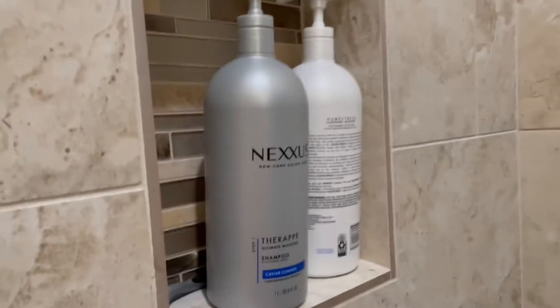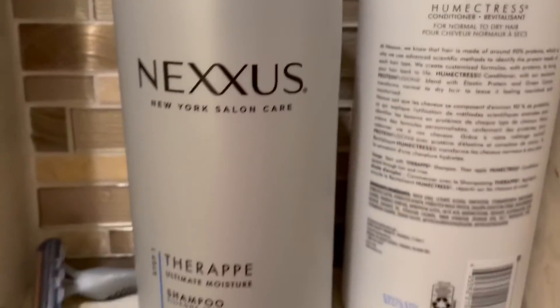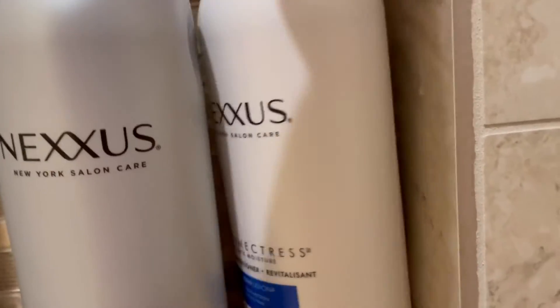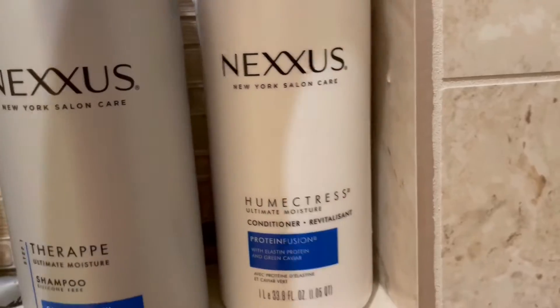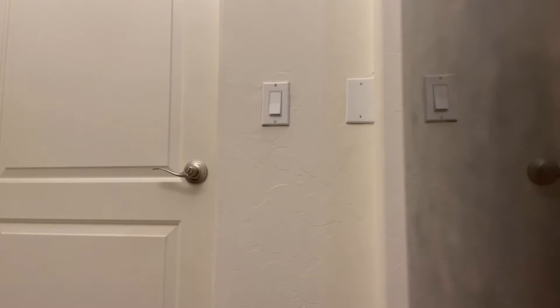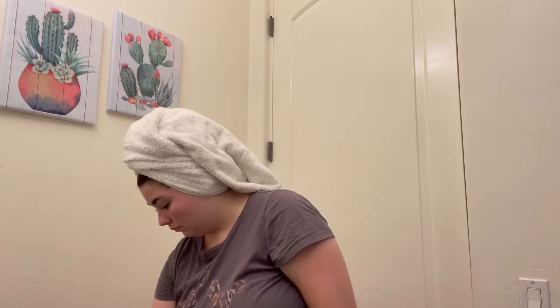Then I hopped in my shower — it was very warm. This is the shampoo and conditioner I use; it's the Nexus brand from Costco. It works really well, especially with my naturally curly hair — I absolutely love it. After my shower I just hop out and get changed into some clean clothes.